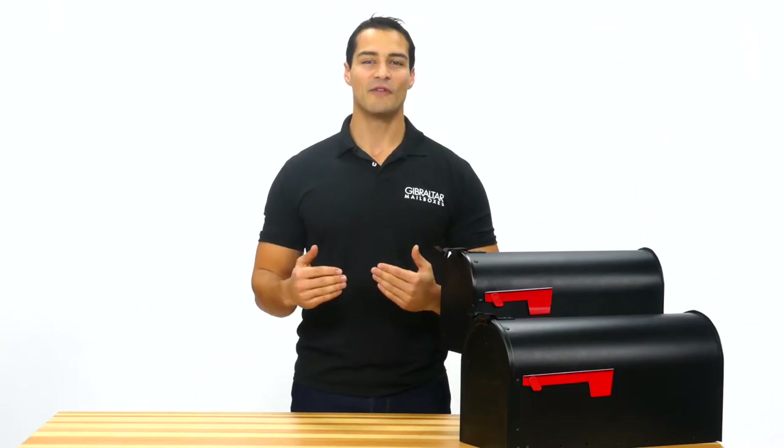A textured, powder-coated finish gives this mailbox a unique appearance while adding protection and comes in a choice of black or white.